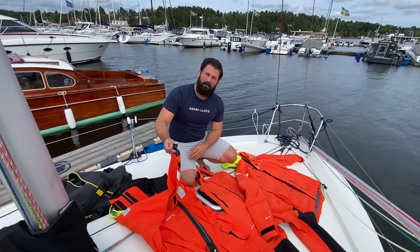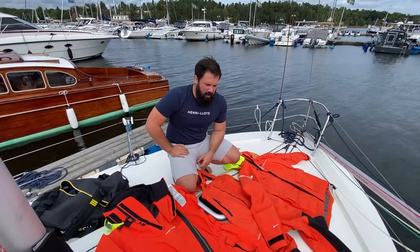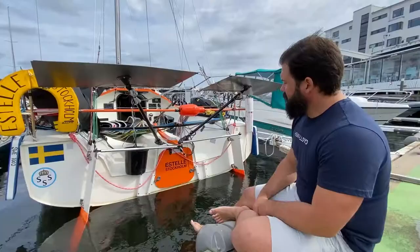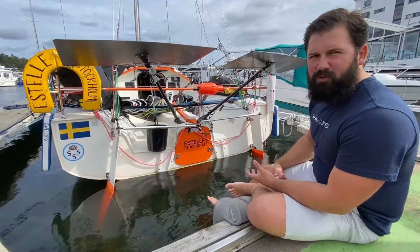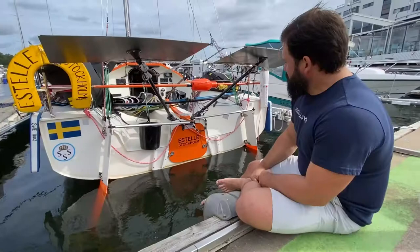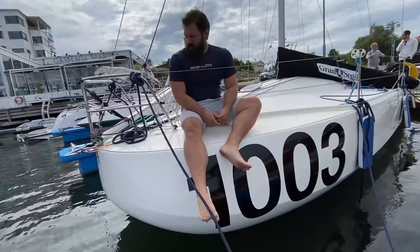As for how long you'd survive in 10-degree water in a suit like this — it really depends on how much wind there is. The exact same suit saved one of the sailors in the Clipper Race a few years back, so it's been proven to save lives. On the back of the boat we have the orange escape hatch, which we open to pull out the lifeboat. It's designed so that even if the boat is upside down, you don't have to swim inside — you just open the hatch and pull everything out.